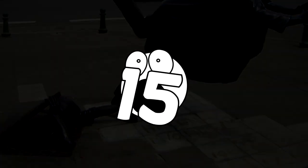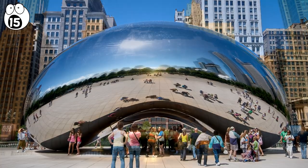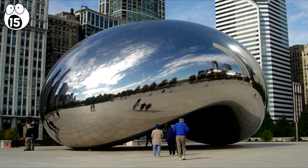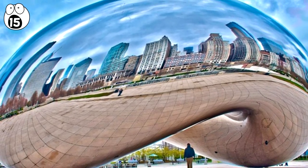Number 15: Cloud Gate. Located in Chicago, the Cloud Gate is a stunning balloon-like structure that features an arch in the centre to allow people to walk underneath. The outside is polished to the point of being like a mirror.